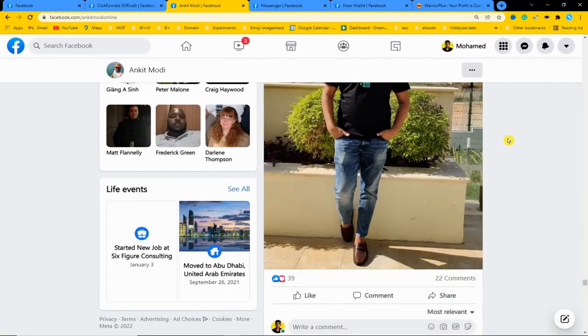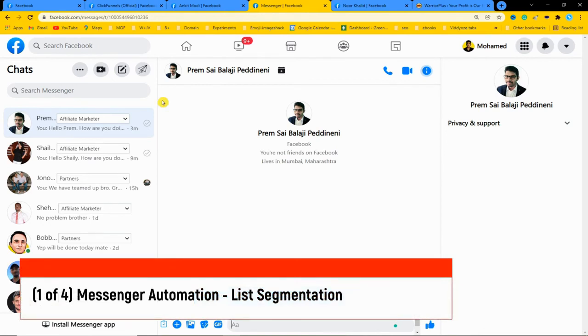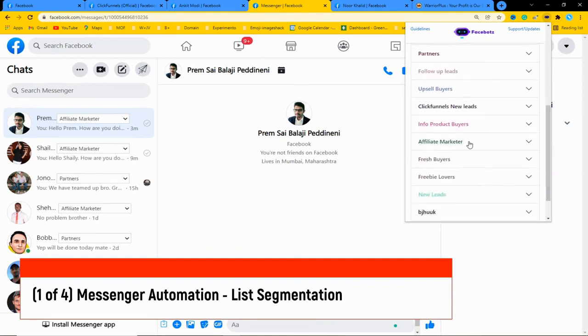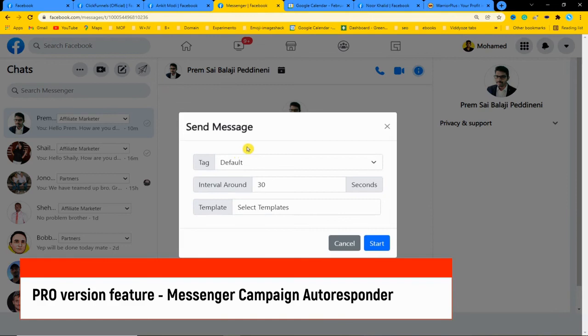Now let's look at the Connect and Grow sections, and most importantly the Profit section. Head over to the Messenger area - this is where you maximize your profit and build your buyers list. You can add unlimited leads from other people's traffic, segment your buyers into niche lists to maximize conversions, and leverage automated messenger marketing. Under list segmentation, you can add unlimited leads - for example I can see 88 people inside my affiliate marketer list. Now I want to reveal the cool pro version feature, which is the autoresponder.